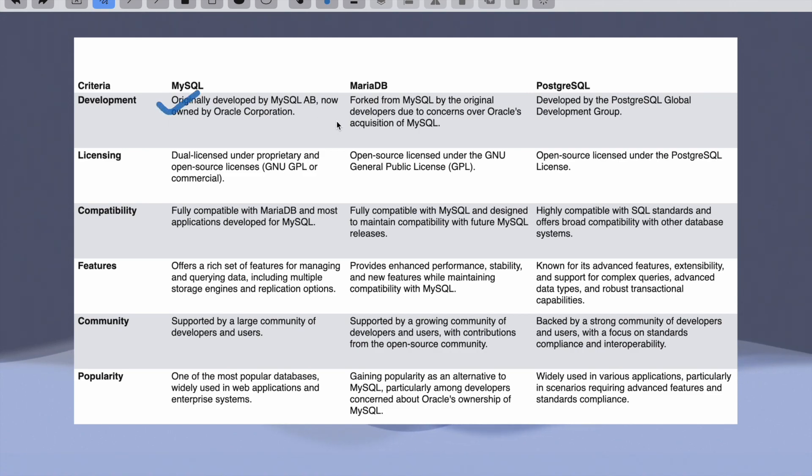MariaDB is something that was forked from MySQL by the original developers due to concerns over Oracle's acquisition of MySQL. That means MariaDB and MySQL do the same thing — they both provide a relational database. Then we have PostgreSQL, which is owned and developed by the PostgreSQL Global Development Group.